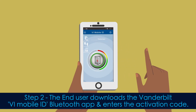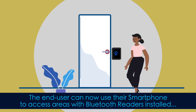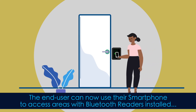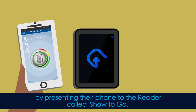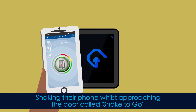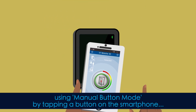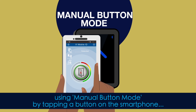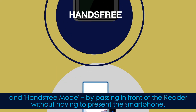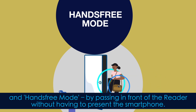Step 2: The end user downloads the Vanderbilt VI mobile ID Bluetooth app and enters the activation code. The end user can now use their smartphone to access areas with Bluetooth readers installed by presenting their phone to the reader, called 'show to go'; shaking their phone whilst approaching the door, called 'shake to go'; using manual button mode by tapping a button on the smartphone; and hands-free mode by passing in front of the reader without having to present the smartphone.